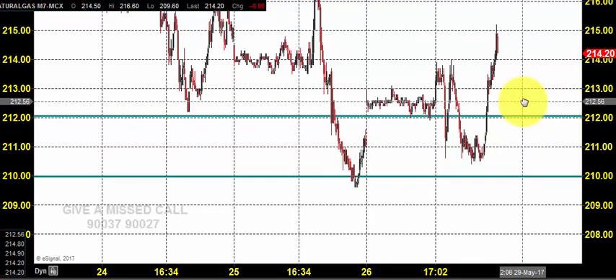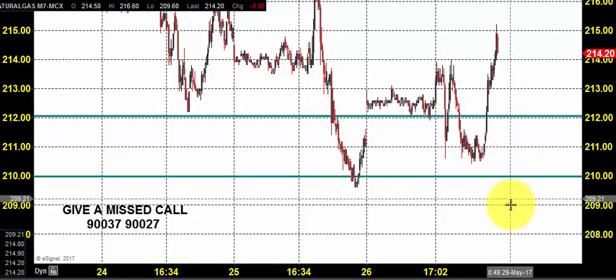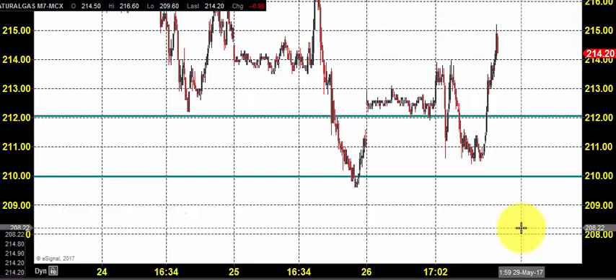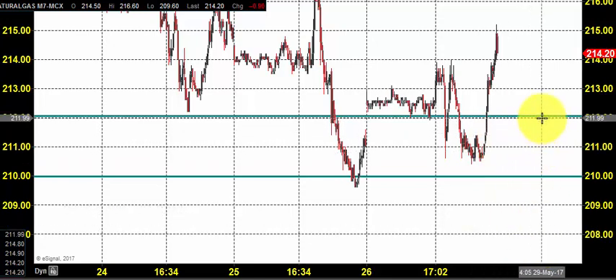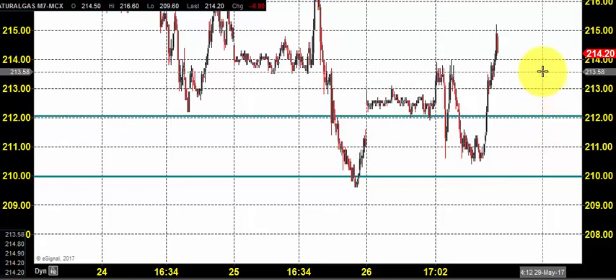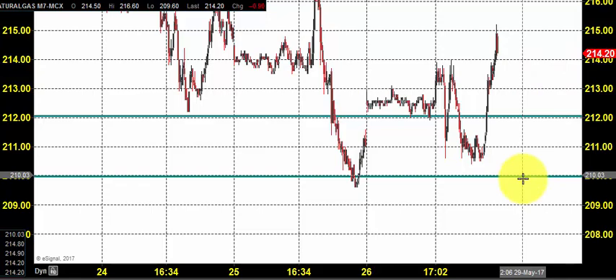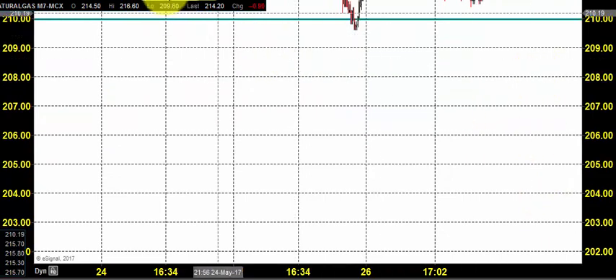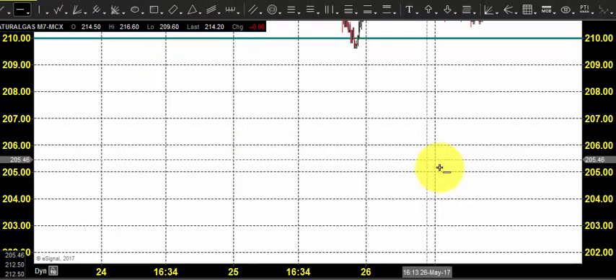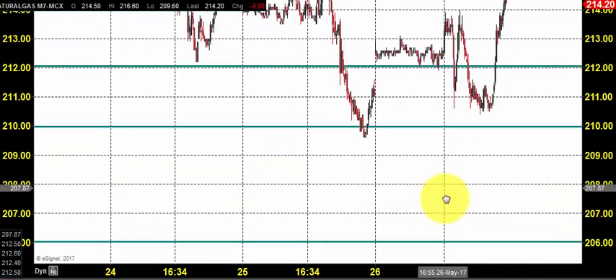Our strategy still remains the same. If the price comes down below 210 and constantly stays below that, you can go for selling in the natural gas market, placing stop loss near 213.6 and target till 212. If the price can come down below 210, it will result in huge selling, pushing the price towards 206 initially. Let us see whether the price can come down below 206 or not, but it will mark the continuation of the downtrend.